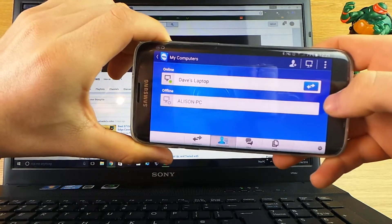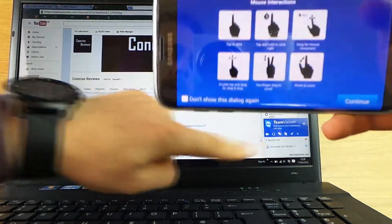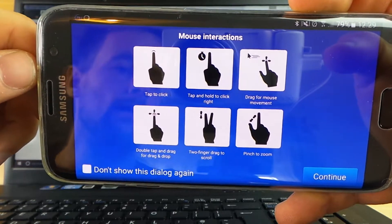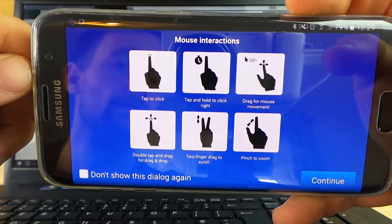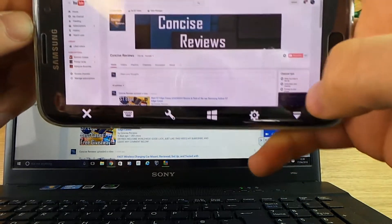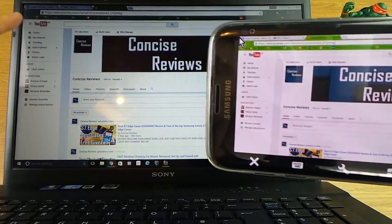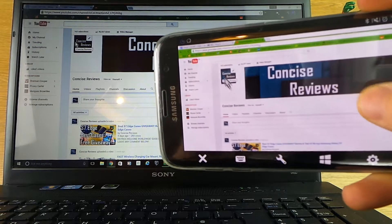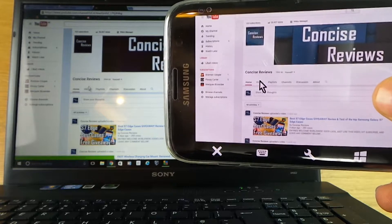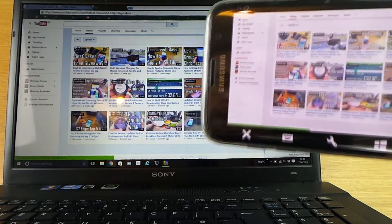What it basically does is give you remote access to your laptop or any other laptop you've got set up on your account. I'll click on Dave's laptop here — you can see it pop up on my computer as I take control. You can do anything you'd normally be able to do on a computer: left click, right click, drag and drop, zoom in, zoom out, etc. You can see the mouse indicator in the top left of my screen — if I scroll my thumb across my phone you can see it instantly move across my computer.